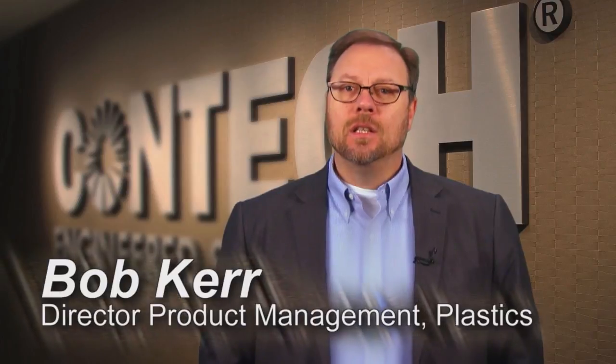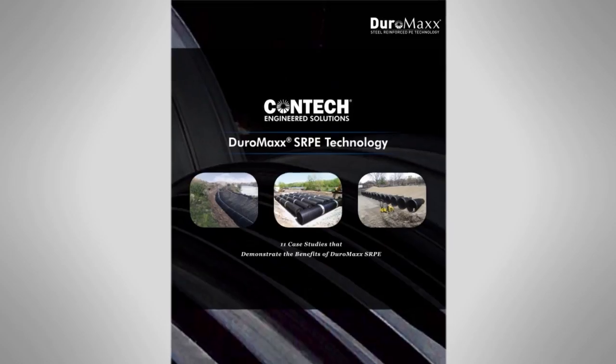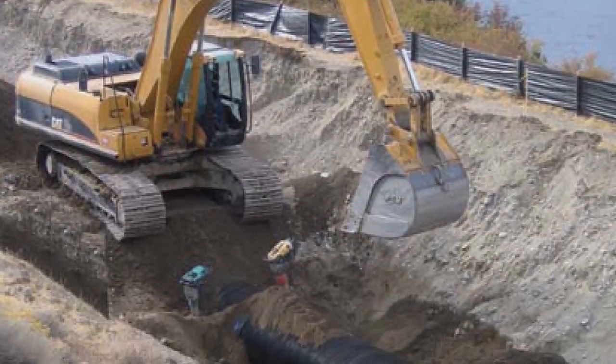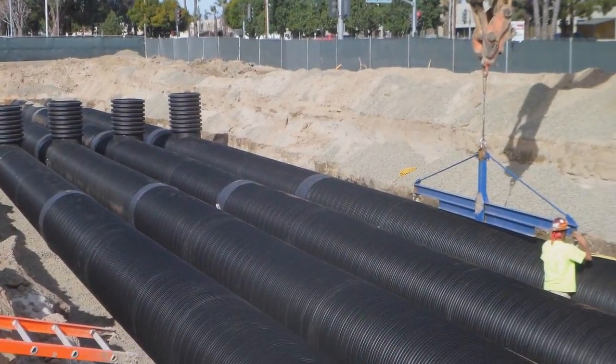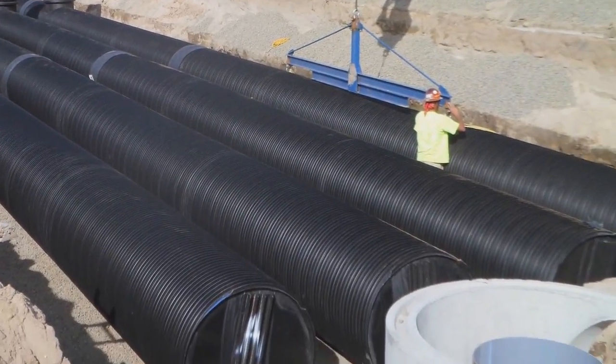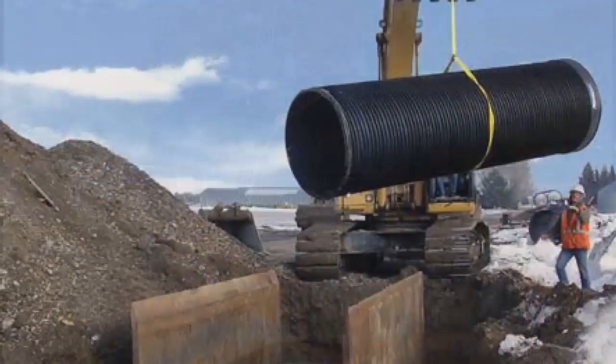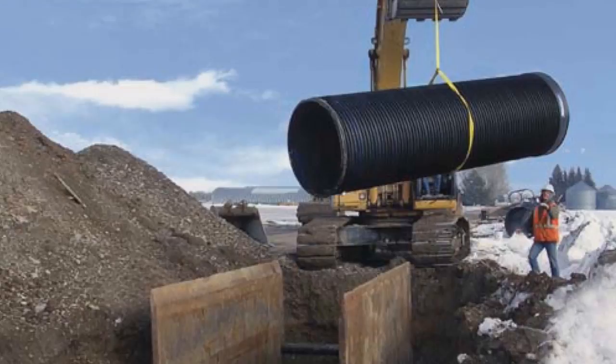Hello, I'm Bob Kerr, Director of Plastics for ConTech Engineered Solutions, and I would like to thank you for taking a few minutes to learn more about our Duramax steel reinforced polyethylene piping systems. In the seven years since its launch, Duramax has become the product of choice for municipal wastewater, irrigation, storm sewer, pipeline rehabilitation, and other highly critical and demanding applications in all 50 states as well as several foreign nations.